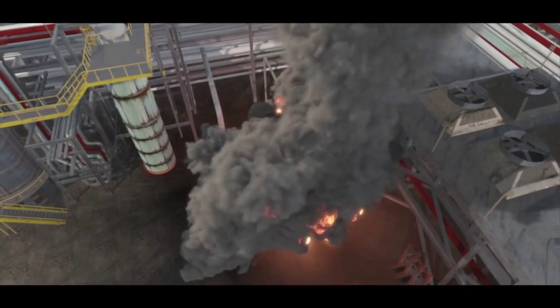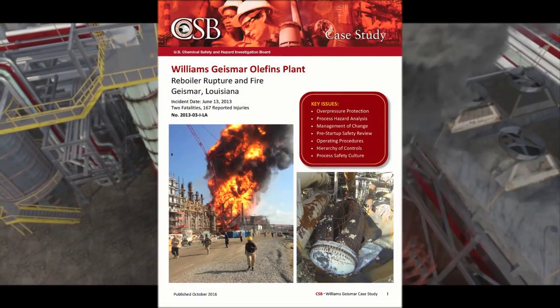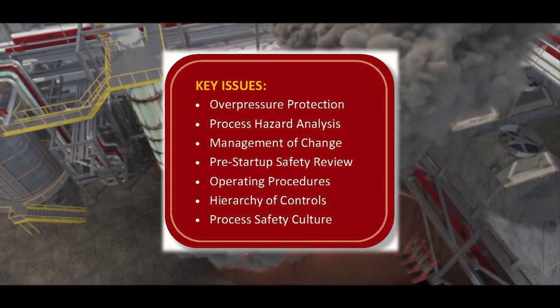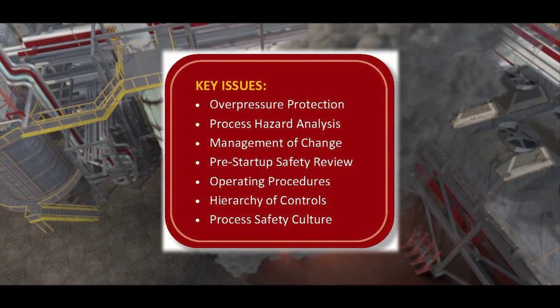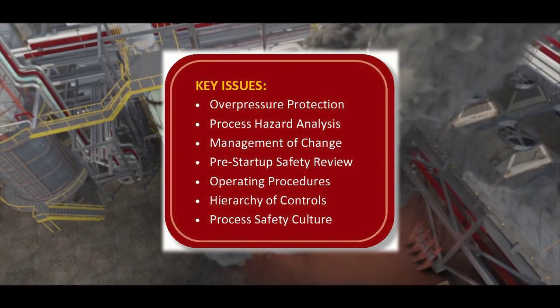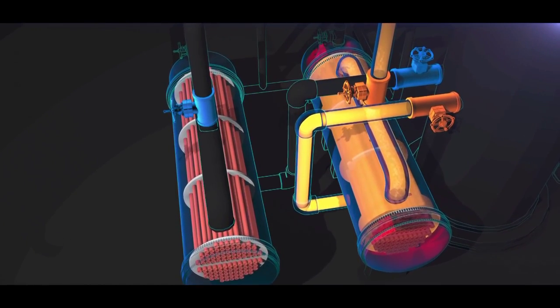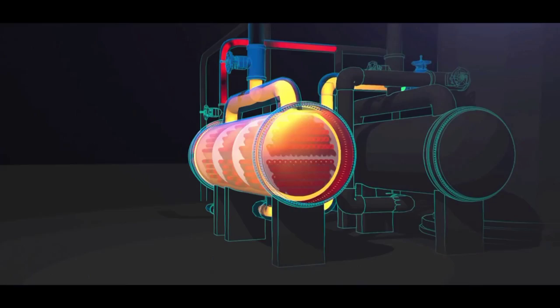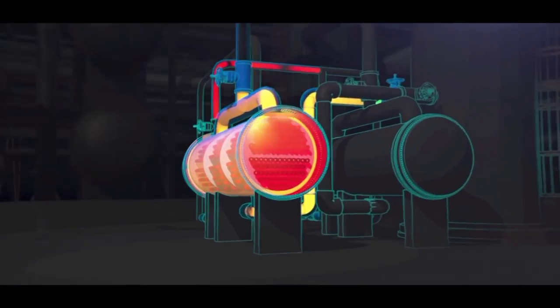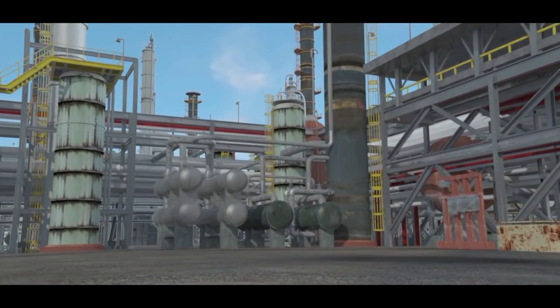The Chemical Safety Board launched an investigation and issued a case study. In it, the agency describes a number of process safety management program deficiencies at Williams which set the stage for the incident. In particular, the CSB found that the heat exchanger that failed was completely isolated from its pressure relief valve. When pressure inside the heat exchanger dangerously increased, there was nothing to stop a catastrophic rupture.